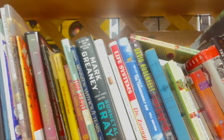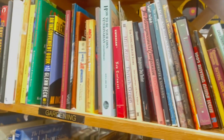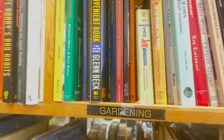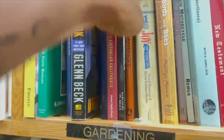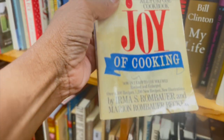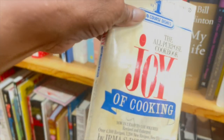They have old yearbooks — I wish they had one from Oklahoma, I lost mine. Oh, the Joy of Cooking! This book might actually be worth something. How cute, right — packaged in a nice paper bag.